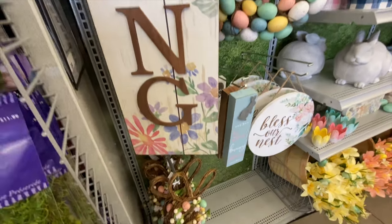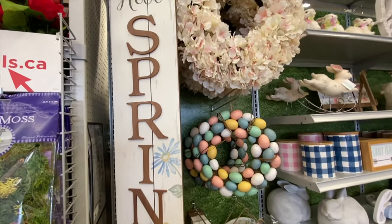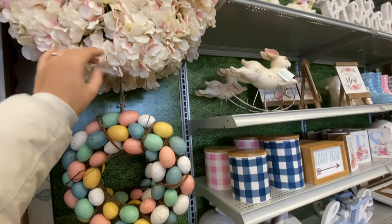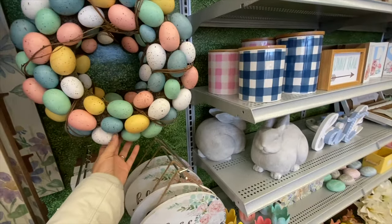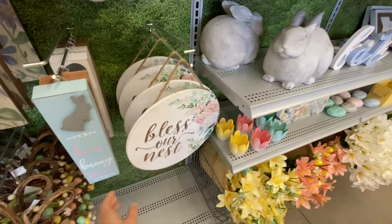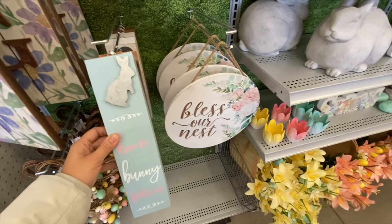They have a grapevine bunny wreath for $21.99, and a huge hollow spring wooden sign for $56.99.